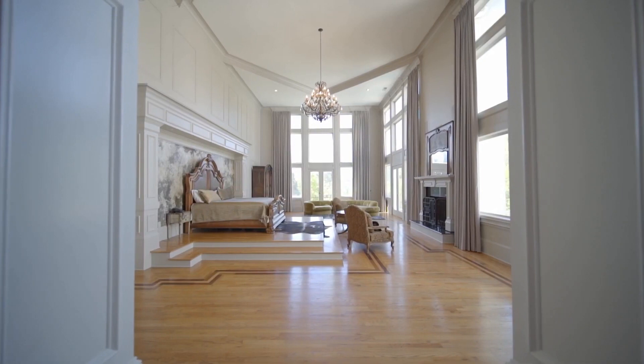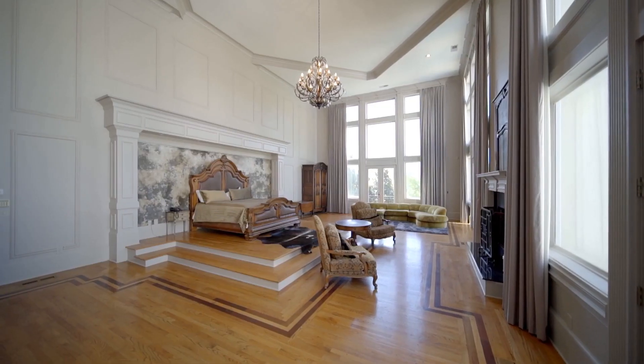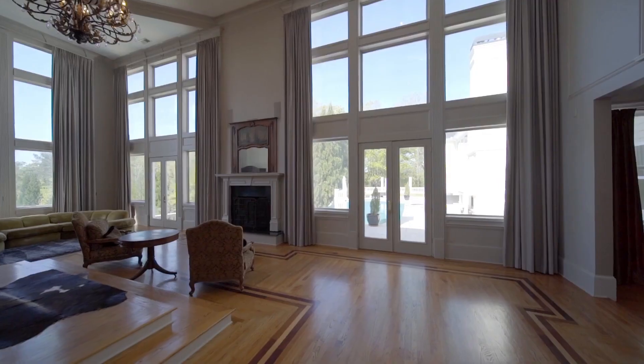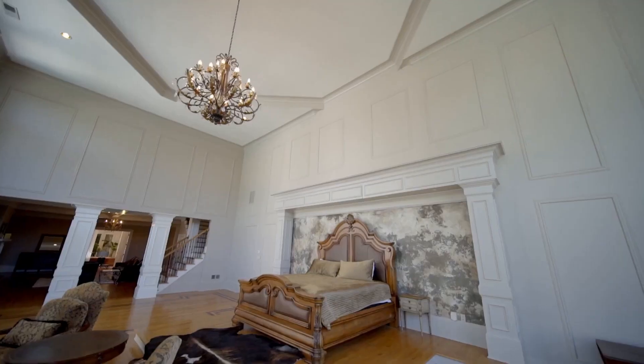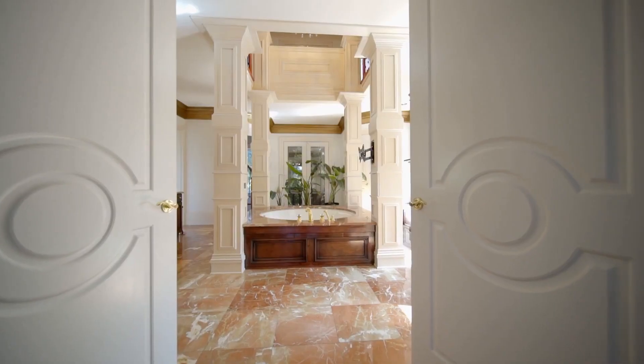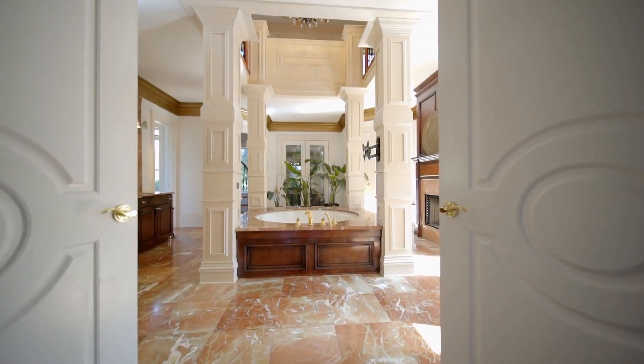Look at this. Main bedroom. Raised bed. And look at all the paneling on the wall. The headboard. The chandelier. It is rather impressive. French doors out. Huge high ceilings. It is the Chateau Machion. And into the bathroom. Four columns there. Sunken bath with paneling. Lovely stone floor.